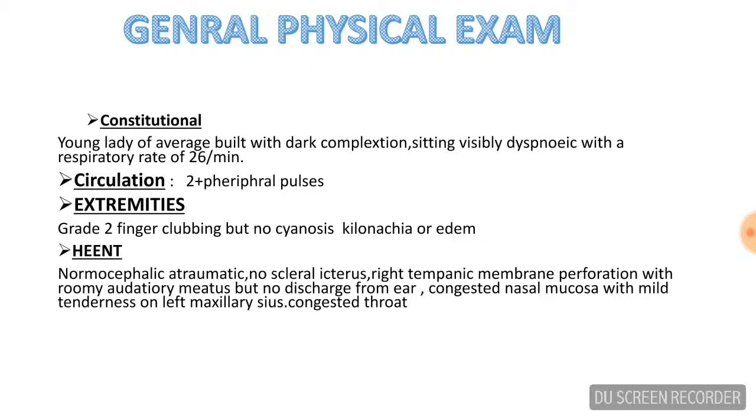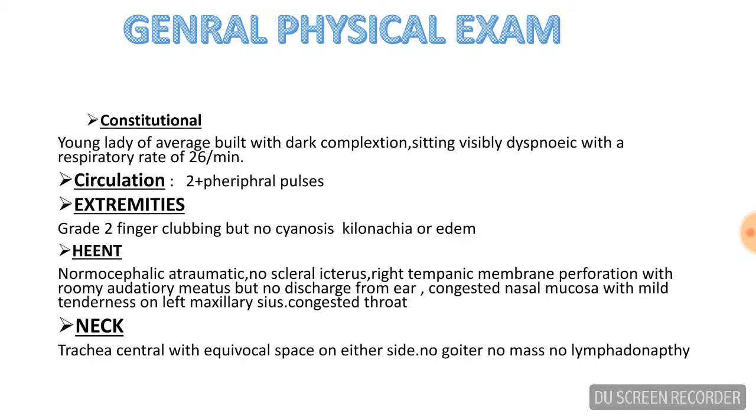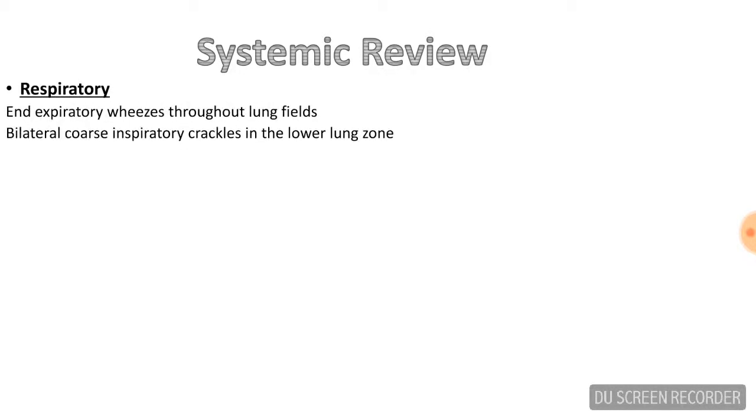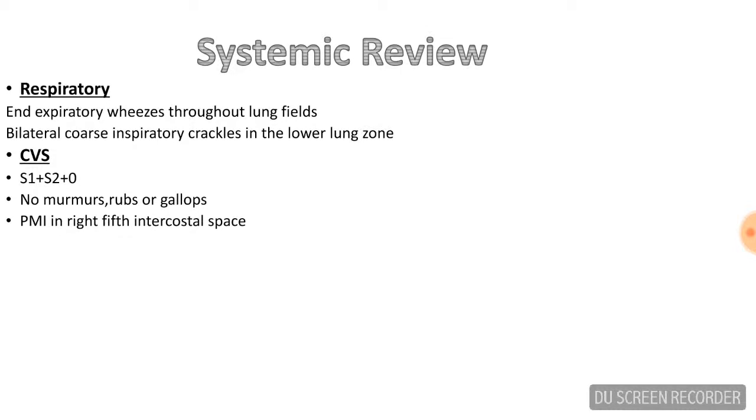Extremity examination revealed grade two finger clubbing but no cyanosis, koilonychia, or edema. Head, ear, eye, nose, and throat exam was normocephalic and atraumatic. There was right tympanic membrane perforation with a roomy auditory meatus but no discharge. Congested nasal mucosa with mild tenderness on the left maxillary sinus and a congested throat. Trachea was central with equal space on either side. No goiter, mass, or lymphadenopathy was noted. Auscultation of the chest revealed expiratory wheezes throughout the lung fields and bilateral coarse inspiratory crackles in the lower lung zones. Cardiac auscultation revealed normal heart sounds with no murmur, rubs, or gallops.